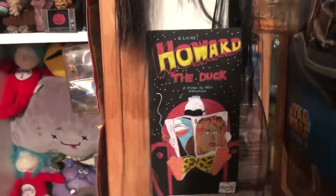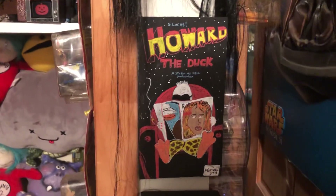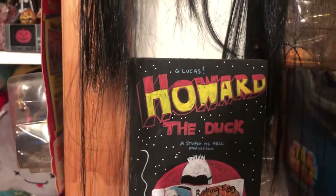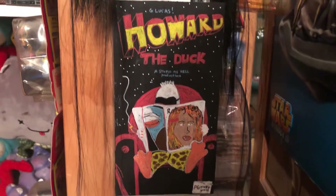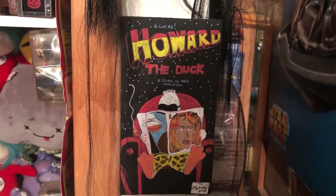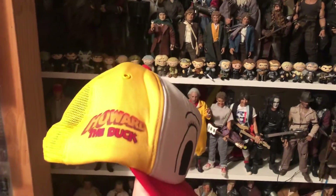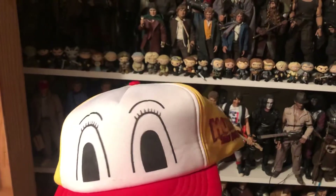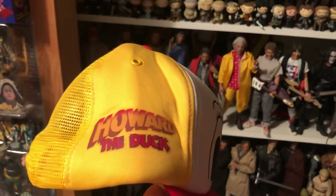This last piece is by VHS Girl — she's a popular artist on Instagram who makes VHS-type covers out of wood blocks. A lot of times she sells prints, but this is not a print; this is an original painting on a wood block. She makes them a little funny with her own little text on them. And there's my promo hat — I think it was given out at the theater, though I'm not really sure. It's a pretty ridiculous looking hat; I don't know who would actually wear it, but it looks like nobody did because it's in great condition.